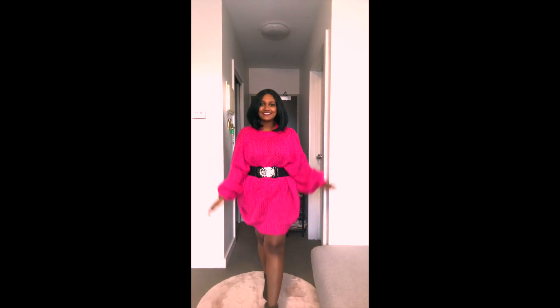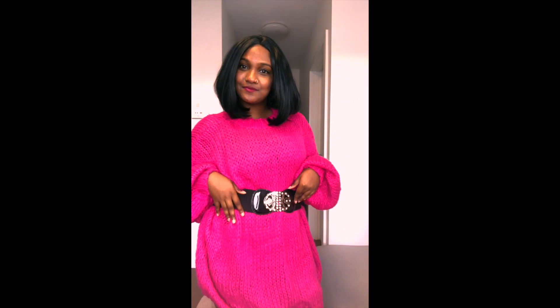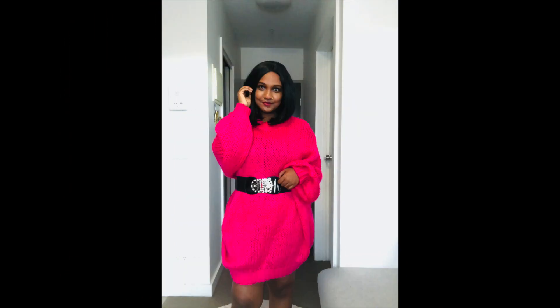When I saw this dress on the app I instantly fell in love with it because of its color — the striking pink just took my breath away. This neon pink drop shoulder mock neck sweater dress is so comfy and soft. It is oversized, so I paired it with my belt.